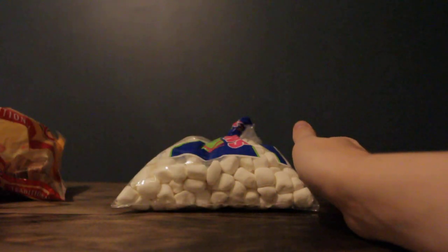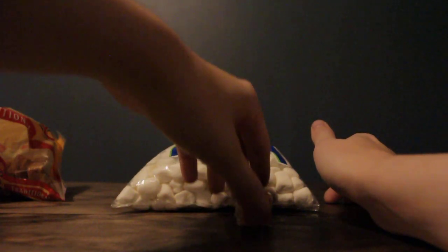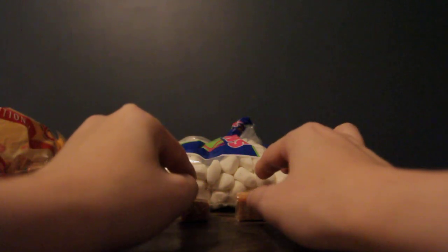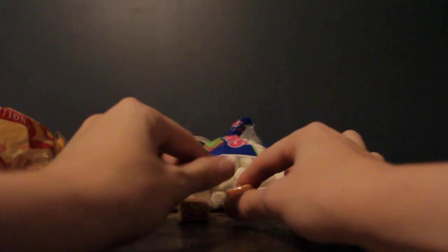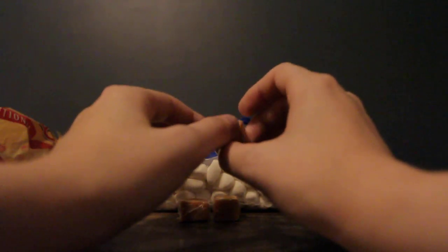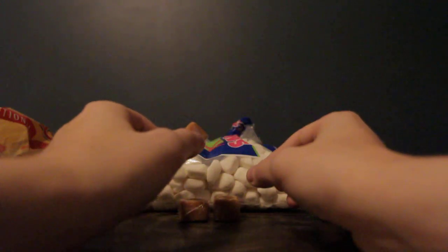For chocolate bark, I will also use these caramel pieces. They come in a regular bag, but they're also individually wrapped in cellophane. Hopefully you guys can hear that. I use these when making chocolate bark as well.